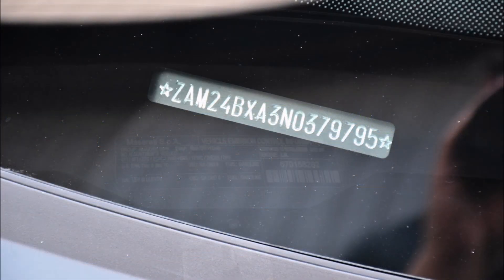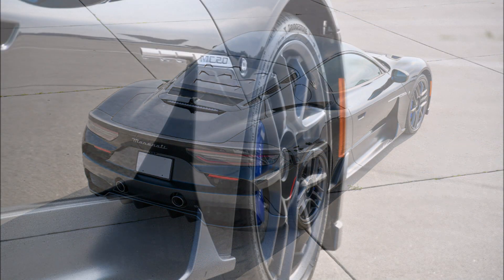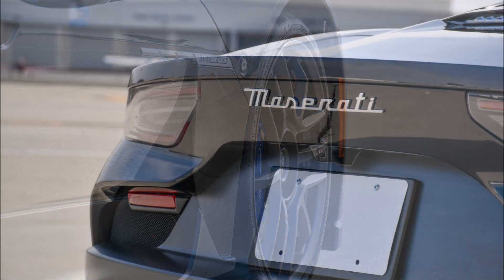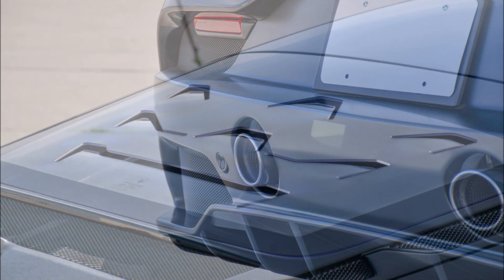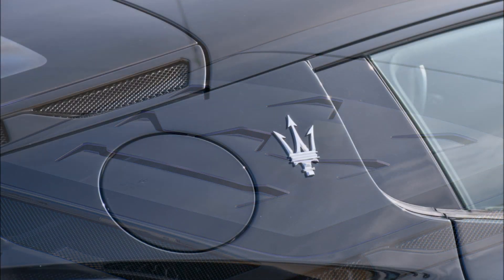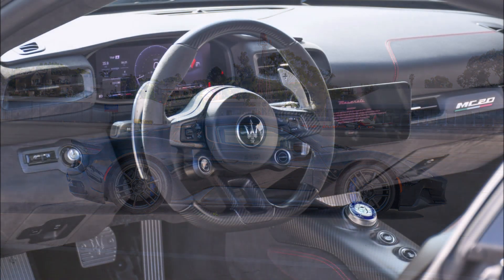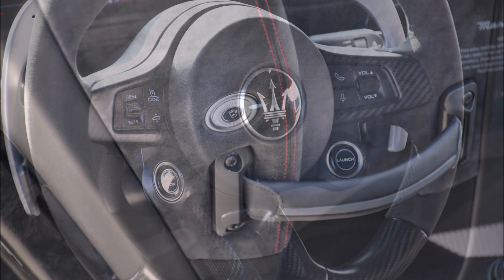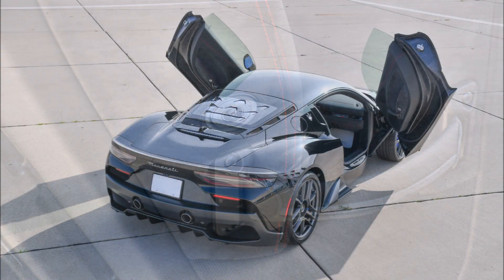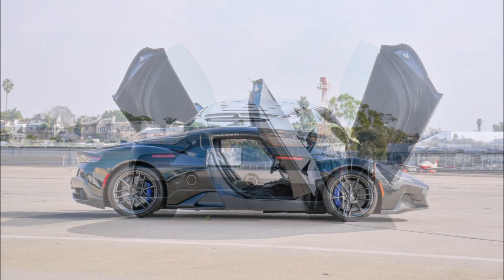Maserati presented the MC20 in September 2020 with a starting price of over 216,000 euros, but in the U.S. market the MC20 starts at $210,000. Bring a Trailer is offering for auction chassis number ZAM24BXA3N0379795, which is currently at $280,000 at the time of recording — about 248,727 euros — with still about one week to go until the end of the online auction.